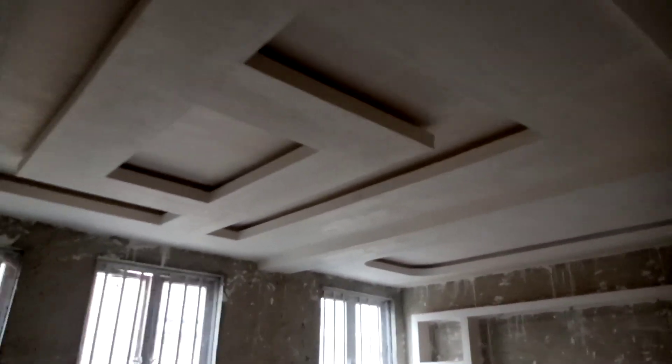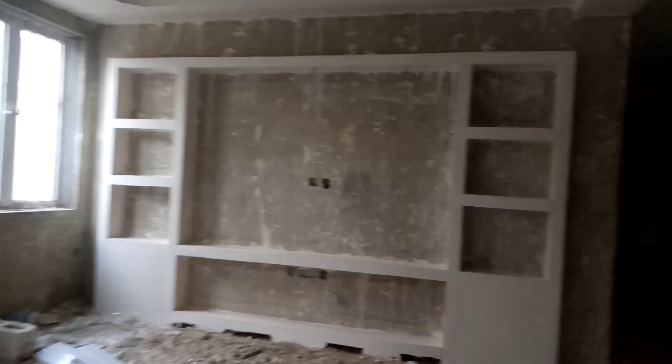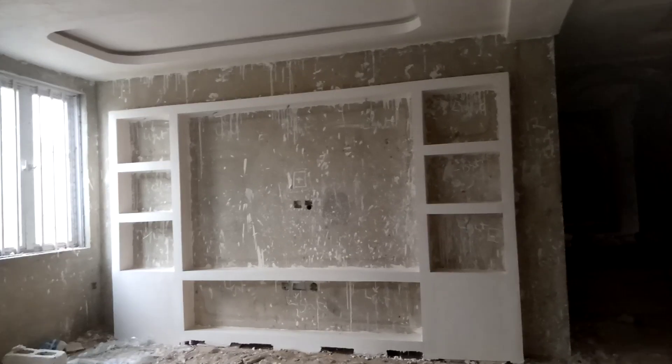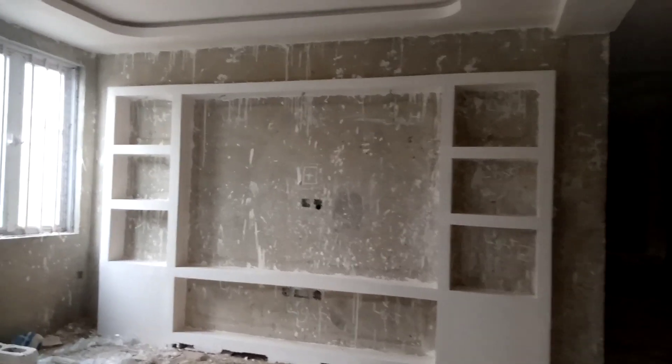This is a 4-ceiling POP ceiling design with TV post. You can do it before turning, and you can as well do it after turning. We've already left space for turning.